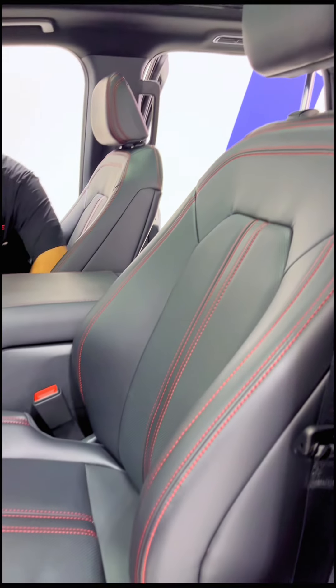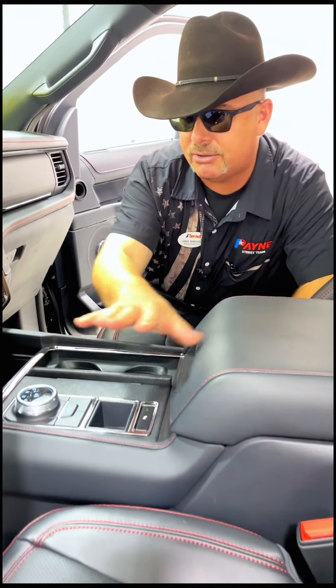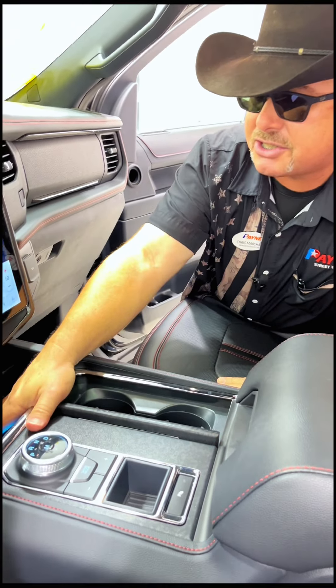Heated and vented front passenger and driver leather — yes, they're both powered. Big, huge console with a different drive mode shifter. Wireless charging and connectivity.